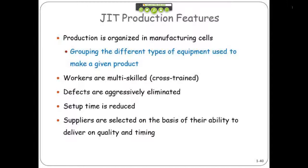Minimize your setup times because they slow down the process and cause inventory to build up. And you need to carefully select your suppliers.